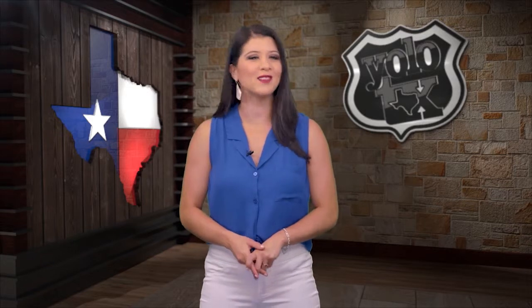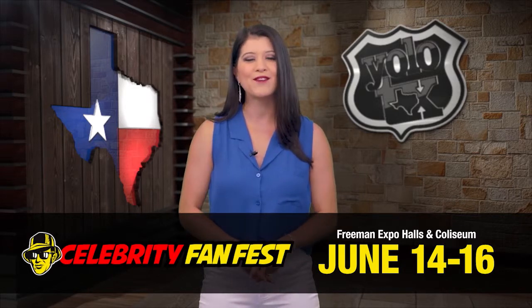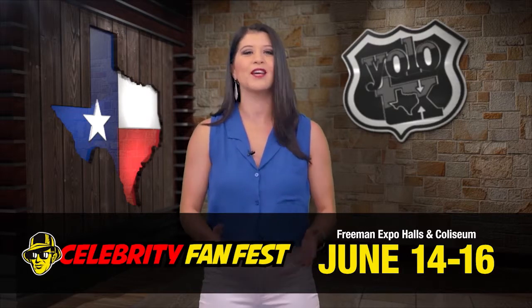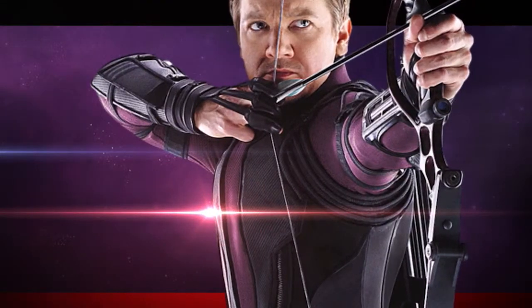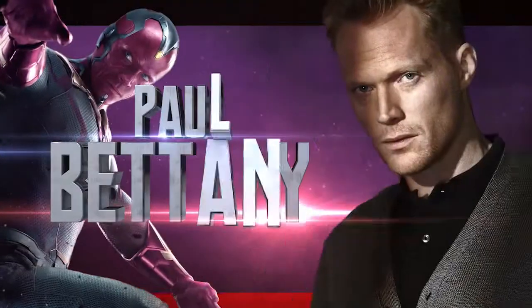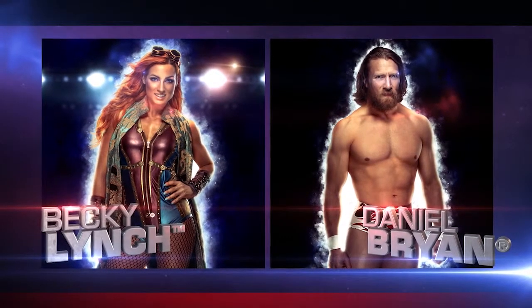You know we're always bringing you the latest and greatest from the Lone Star State, so when we heard that the pop culture event Celebrity Fan Fest was coming back to San Antonio with even more celebrities and entertainment, you know we're checking it out. Celebrity Fan Fest is San Antonio's premier comic convention, coming back the weekend of June 14th through the 16th at the Freeman Coliseum and Expo Halls. Not only will two-time Academy Award nominee Jeremy Renner be there, but also Vision himself, Paul Bettany, and WWE superstars Becky Lynch and Daniel Bryan.